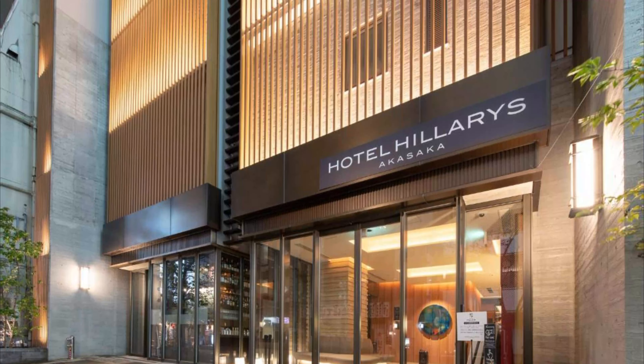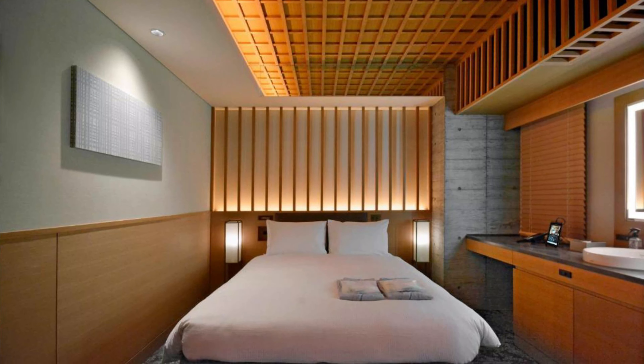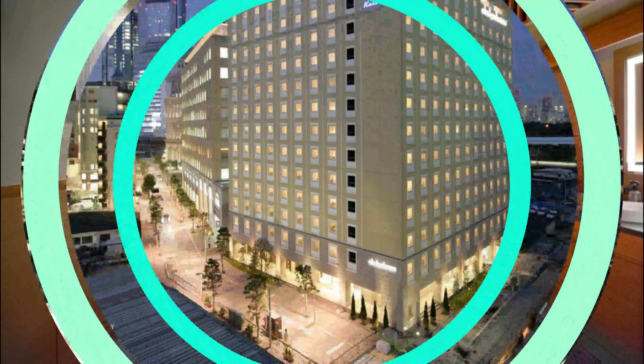Number nine: Hotel Felice Akasaka, conveniently centered between three different train stations. It is just a three-minute walk from Akasaka Station, four minutes on foot from Akasaka-Mitsuke Station, and a five-minute stroll from another nearby station. We loved the onsen. Great location near the station with a lot of restaurants around the hotel.